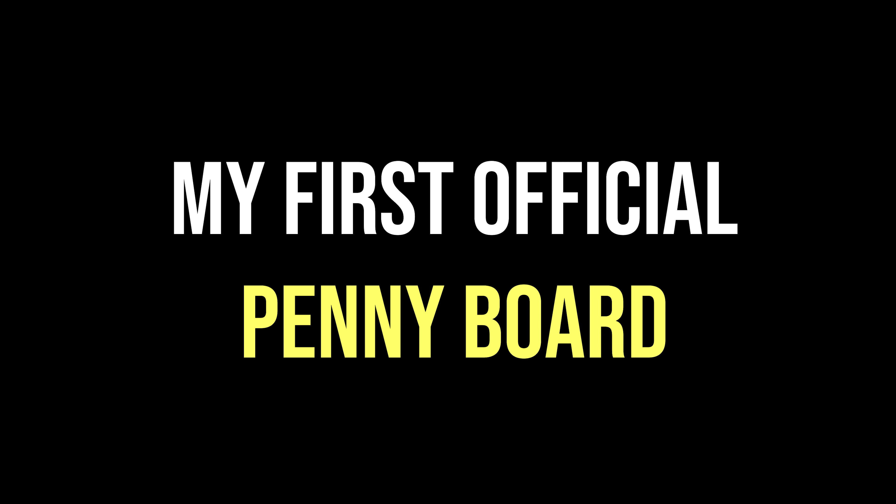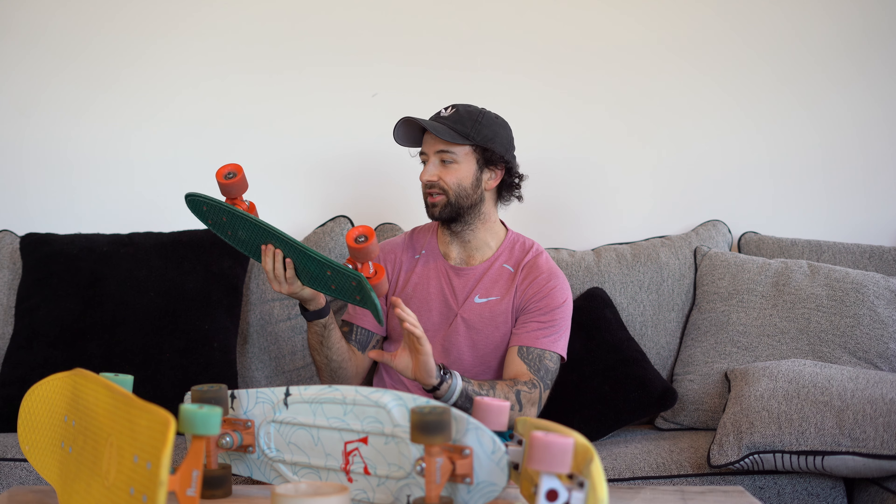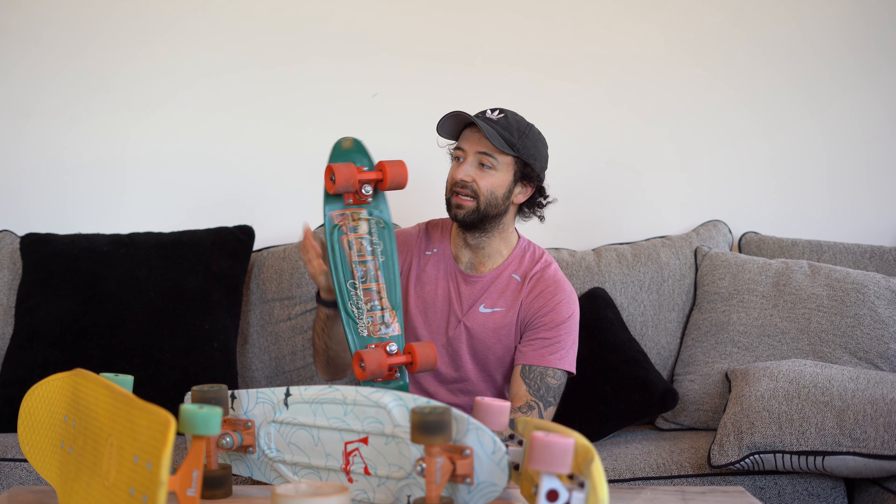This was my first official Penny Skateboard — the 22-inch — from four years ago during COVID. I got it in April 2020 for about $110, though you can now get it cheaper. This is the National Park version. I've ridden it a lot, taken it to many places, and it's still my all-time favorite board.